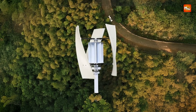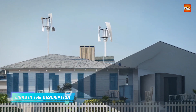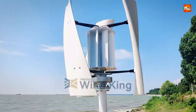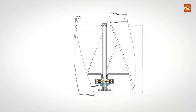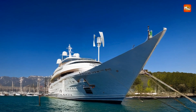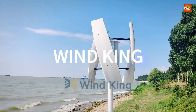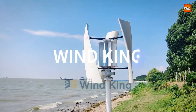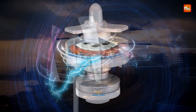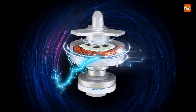Designed for ease of installation, the X-Max comes with a mounting base, allowing for secure and stable placement. Whether you're looking to reduce your energy bills or contribute to a cleaner environment, this wind turbine provides an excellent solution for renewable energy generation. With a wide working temperature range of -40 to 80°C, it can operate effectively in various climates, making it suitable for use in diverse geographical locations. This wind turbine is CE, ROSE, and UL certified, ensuring that it meets high quality and safety standards. It provides a reliable, long-lasting energy solution, whether you are off-grid or supplementing your existing energy system.